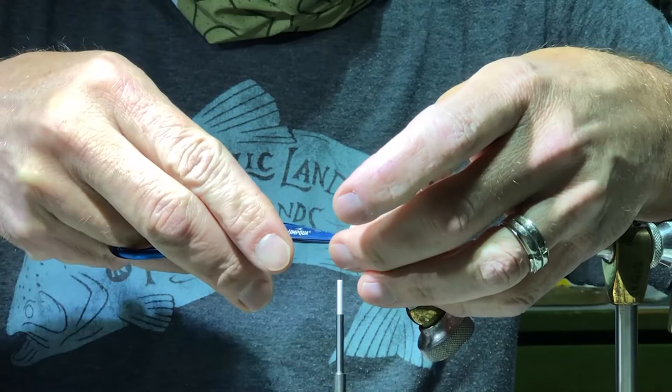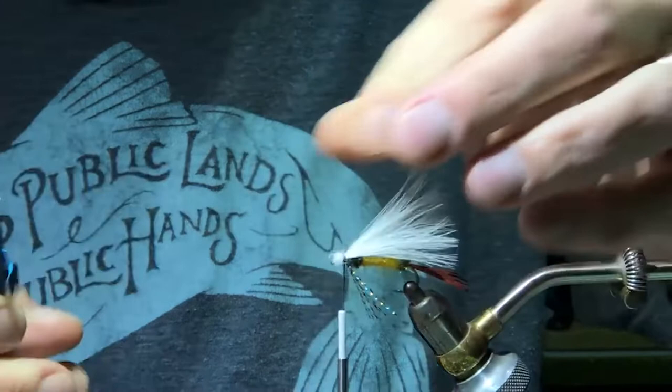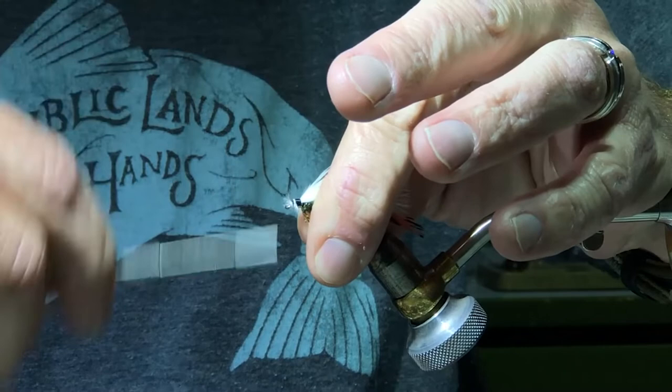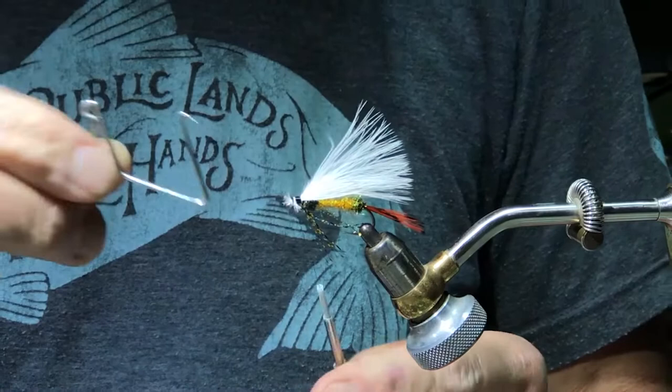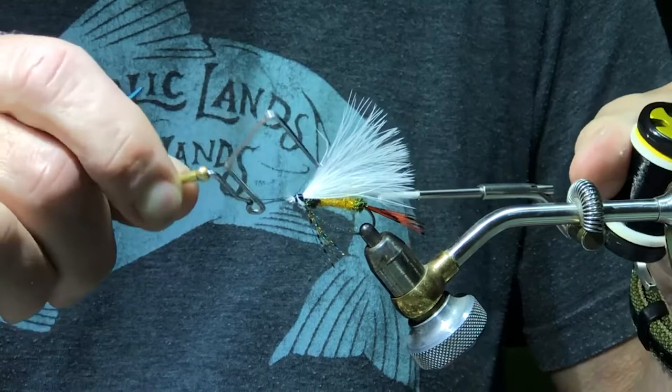Make sure you're using good fine-tip scissors — these are new from Umpqua. They're not $40 scissors, but they compete with the $40 scissors. Build up a small head and whip finish. You can tie this in any size you'd like — this is a six, you can go as big as four, you can go as small as 12.